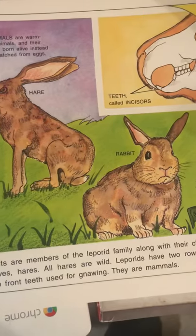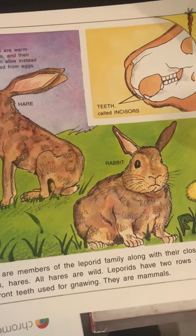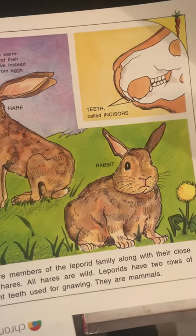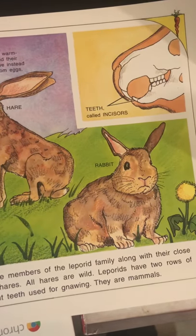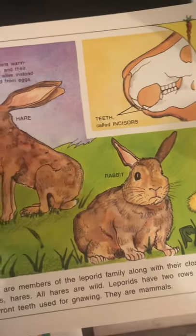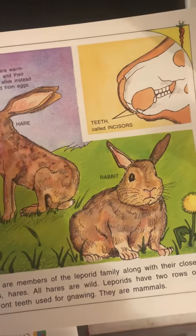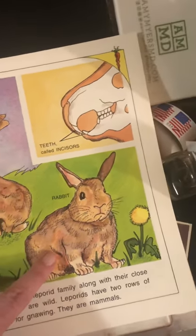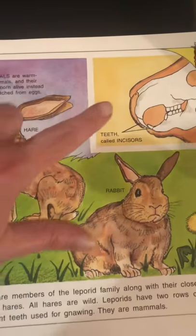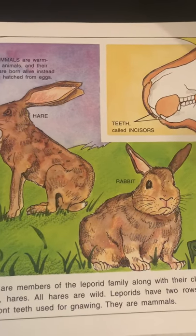Rabbits are members of the Leporid family, and along with their close relatives the hares — all hares are wild — Leporids have two rows of sharp front teeth they use for gnawing. They are mammals. All mammals are warm-blooded animals and their babies are born alive instead of being hatched from eggs. The teeth right there are called incisors, and this is called a diagram.